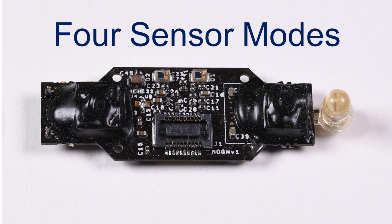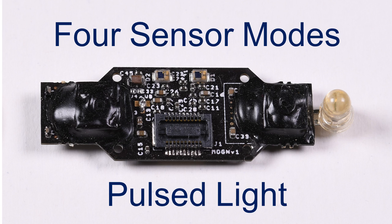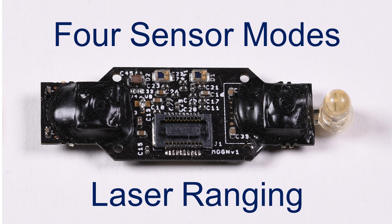Using algorithms developed at Sentai, the sensor implements up to four modes of sensing, including stereo vision, optical flow, pulsed light, and structured light laser ranging.